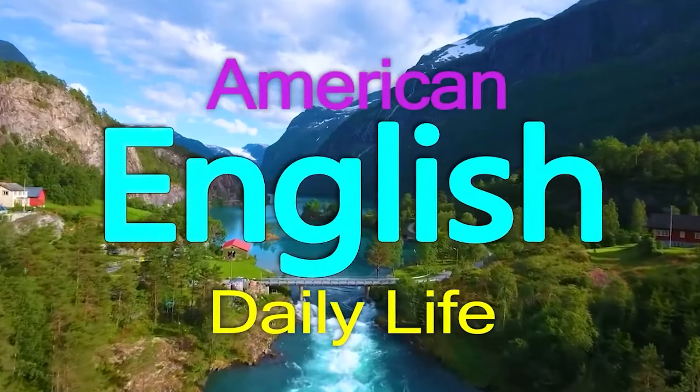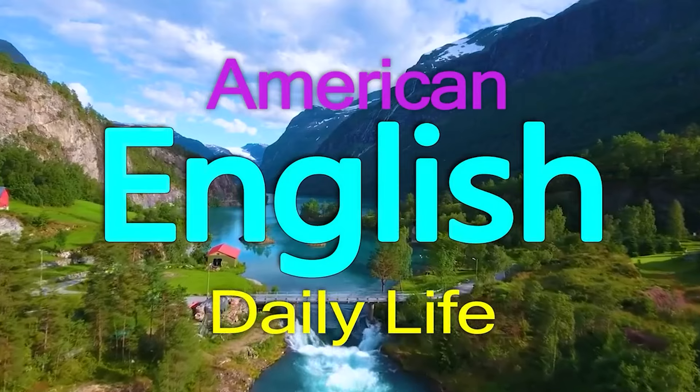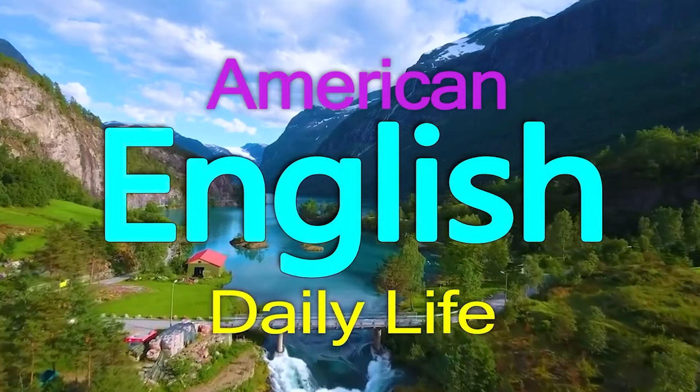In this video, we will learn common phrases that Americans use daily. Let's start.